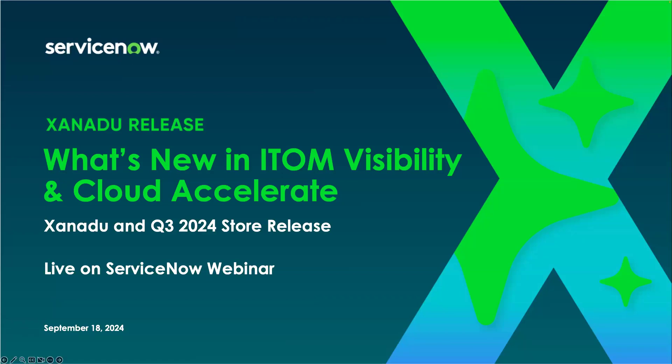Good morning, good afternoon, or good evening everyone, and welcome to this amazing session today. We'll be covering what's new in IT Visibility and Cloud Accelerate as of Xanadu and Q3 2024 store release. We are super excited to talk about the great innovations that we've brought to the market.